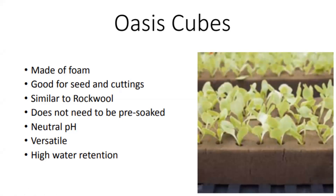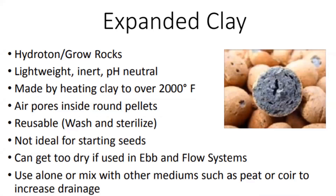Expanded clay pellets are useful—they give a lot of structure but aren't as good for starting seeds. They're very lightweight. A big problem is that because they are clay, they get dust from bouncing around in transport and storage, so you want to rinse them before use. Lots of pores for air, really good drainage, and they're reusable—you can wash and sterilize them in a bleach solution. We don't use them in ebb and flow systems too much because they can dry out. They can be pricey, so typically they're mixed with other media.